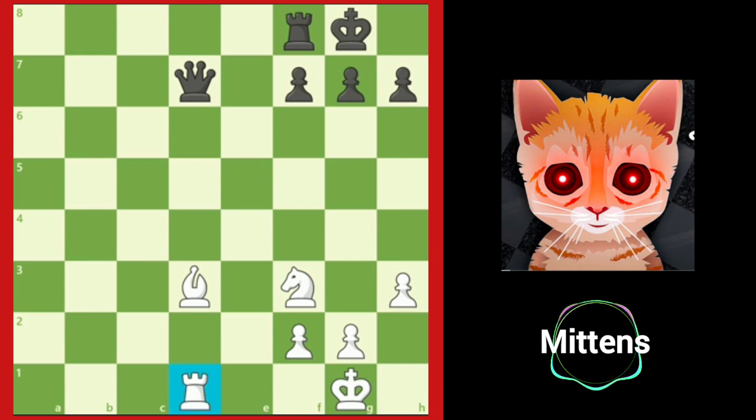In this position, notice that White's rook is lined up with Black's queen. White could play a move like bishop to c2 to reveal the rook's attack on the queen, but then the queen would simply move out of the way and the threat wouldn't mean anything.